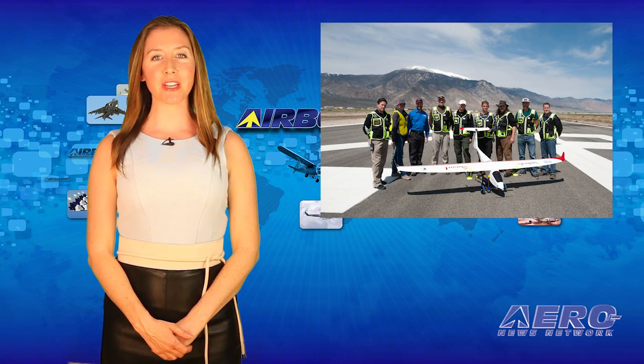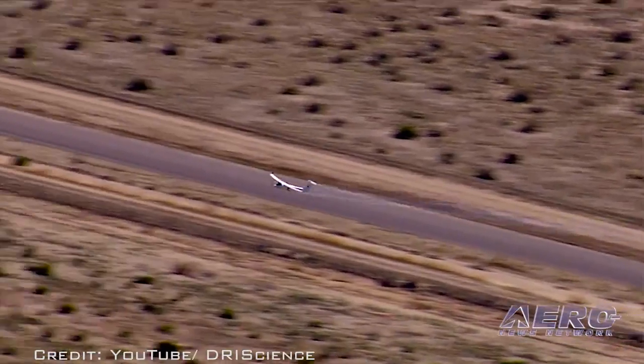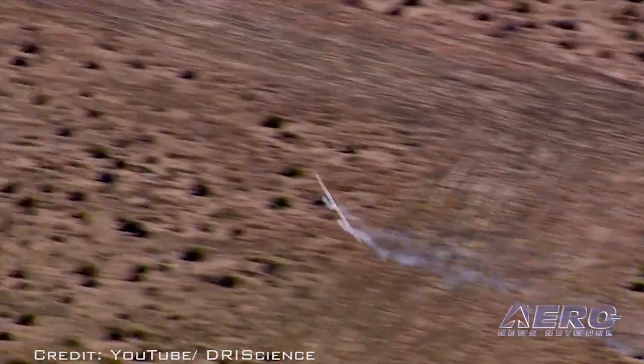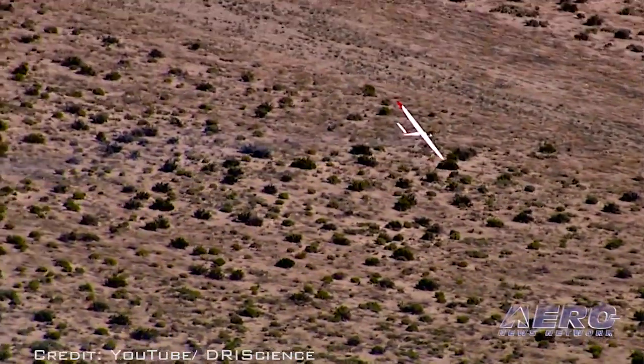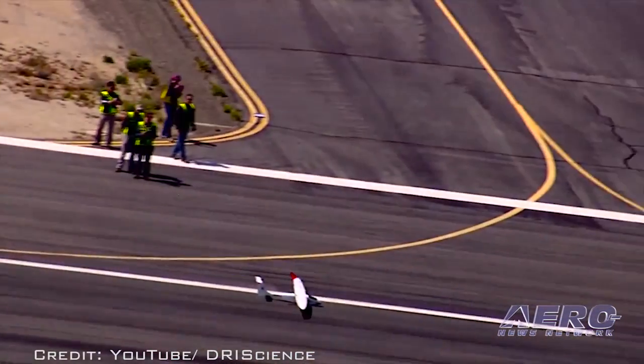A fixed-wing unmanned aircraft has successfully tested a cloud seeding payload during an experimental flight in Nevada. Flown at the FAA unmanned aircraft test site, the UAV deployed two silver iodide flares, successfully demonstrating its ability to perform unmanned aerial cloud seeding operations.